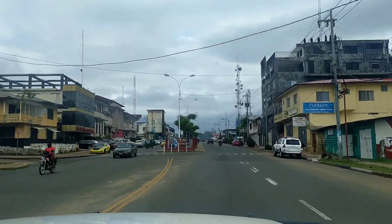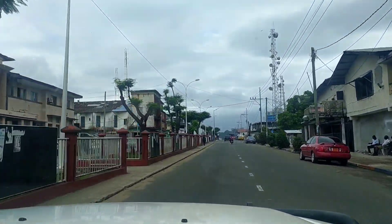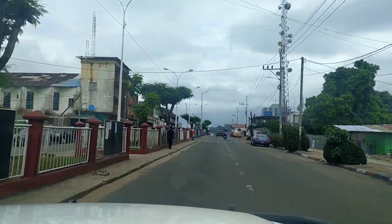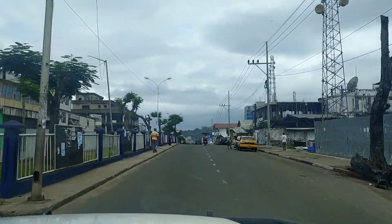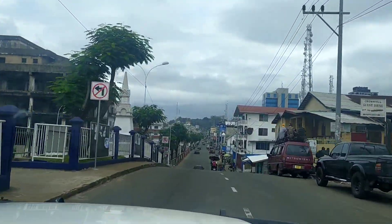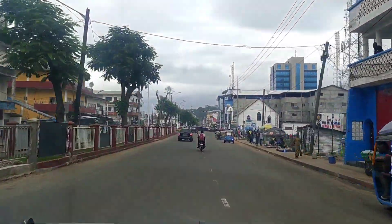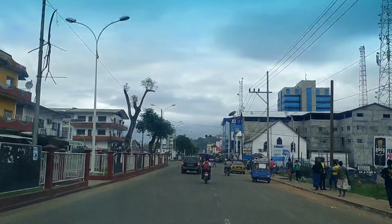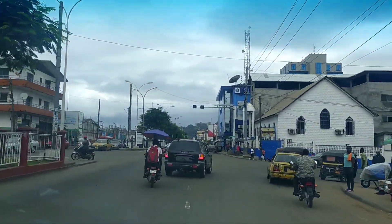If you are a rain lover, this is the best place to live. On average, around 5000 millimeters of rainfall happens throughout the year. So this is one of the wettest capitals in the world. Every day by nightfall or in the midnight you will see rain.